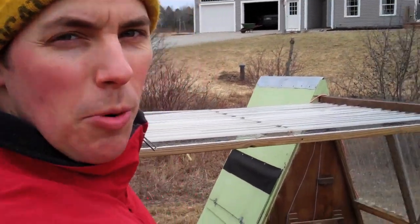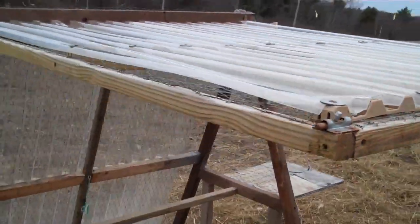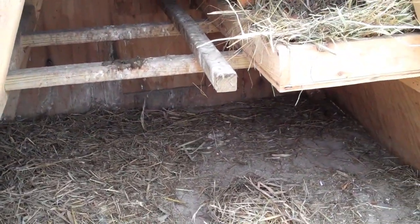I just moved my chickens. This is where they were, right here in this portable coop, with a sliding door and a cover and a couple of nest boxes inside. And I moved them from here to a different location.